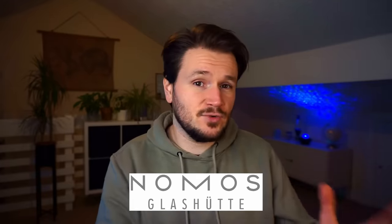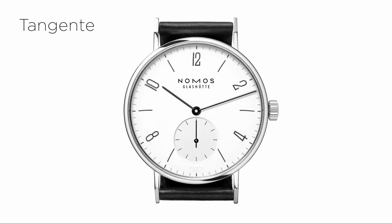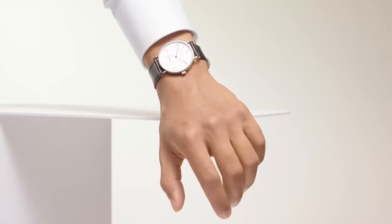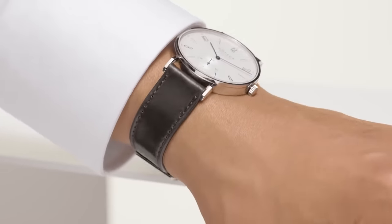If you are somebody that thinks less is more, then this next pick is definitely for you. In 1990, a watch brand called Nomos was born in Glashütte. And just two years later, in 1992, Nomos introduced the Tangente model. The Tangente has now seen over 30 years of evolution, even though, at a glance, you wouldn't even be able to tell. That's because, since their inception, Nomos has stuck to a strict singular design philosophy.